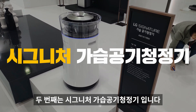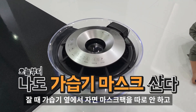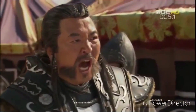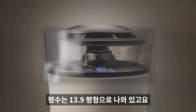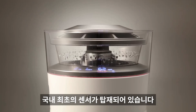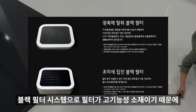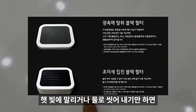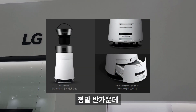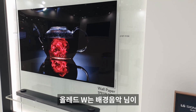두 번째는 시그니처 가습 공기청정기입니다. 최대 분무량이 700cc에 수조 용량이 4.2L나 됩니다. 평수는 13.9평형이고, PPM 1.0 센서가 탑재되어 1.0마이크로미터 이하의 극초미세먼지까지 확인 가능한 국내 최초 센서입니다. 블랙필터 시스템은 햇빛에 말리거나 물로 씻으면 10년 동안 사용 가능합니다. 가격은 약 130만 원입니다.